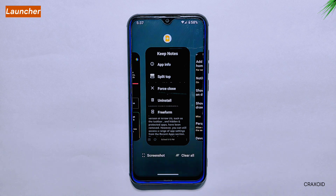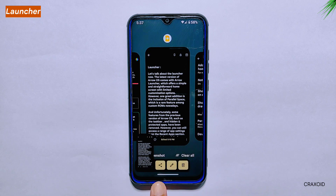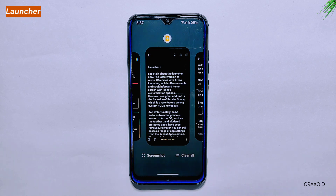In the recent apps section, you will also find two quick action buttons for screenshot and clear all. After taking a screenshot, you can easily share, edit, or delete it. However, unlike other custom ROMs, Aero AS does not yet provide the search lens option after taking a screenshot — personally, I find this feature quite useful as it makes it easier to search using Google Lens directly after a screenshot. What are your thoughts on the launcher of Aero AS? Let us know in the comments below.